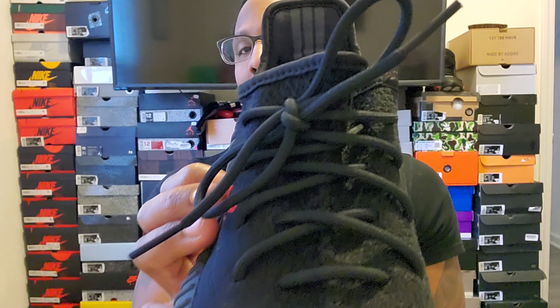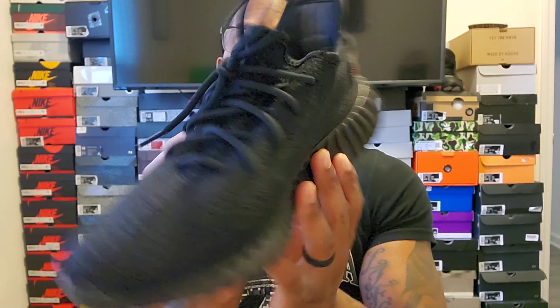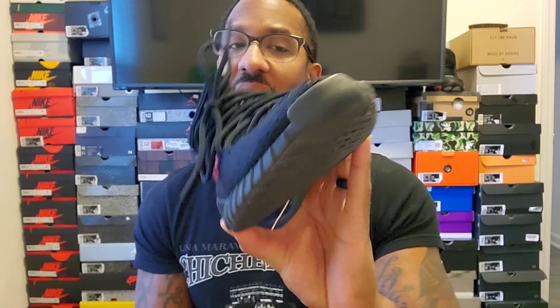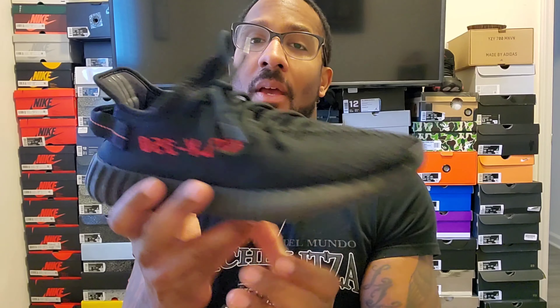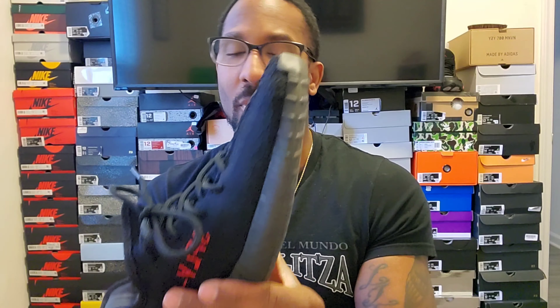Now he's changing things up. These don't have the infinity laces — the 350s don't. It depends though, because I had a pair of Desert Sage 350s and they did have the infinity lace system. I'm not 100% sure, but anyway, that's really it on the lacing.